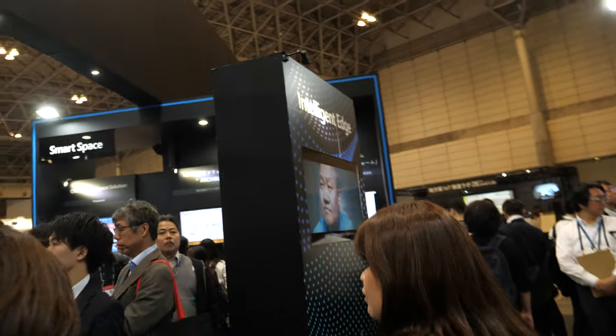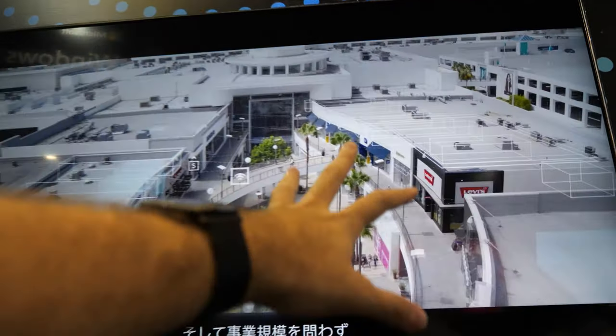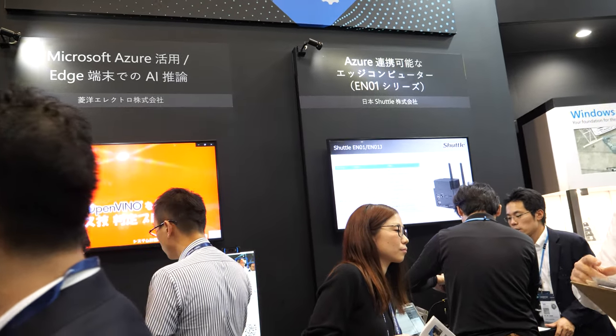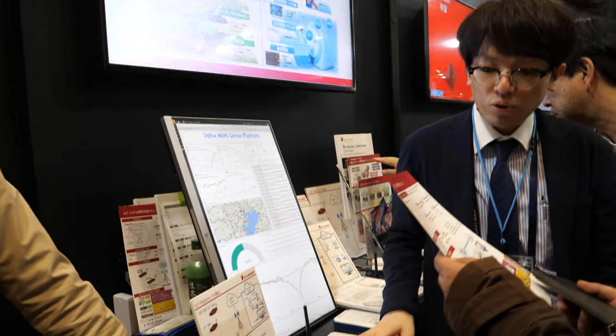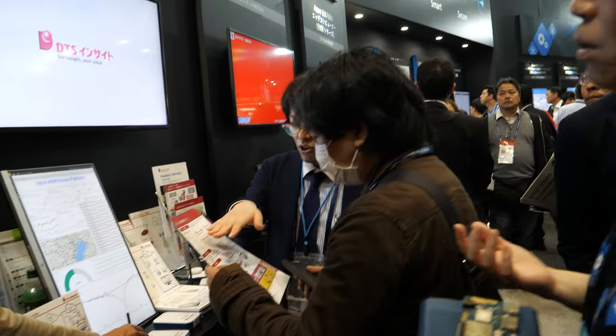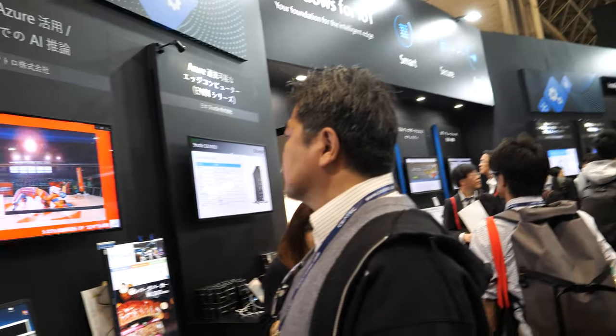We also talk about the intelligent edge — where everything becomes intelligent. But we think the intelligent edge always works with an intelligent cloud, and then we can change society. Many partners are providing intelligent edge solutions, and this company is supporting device development.